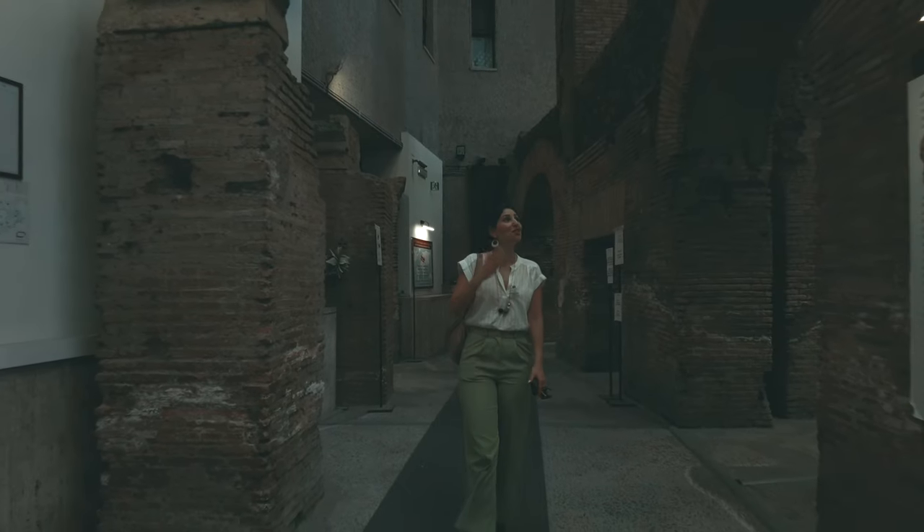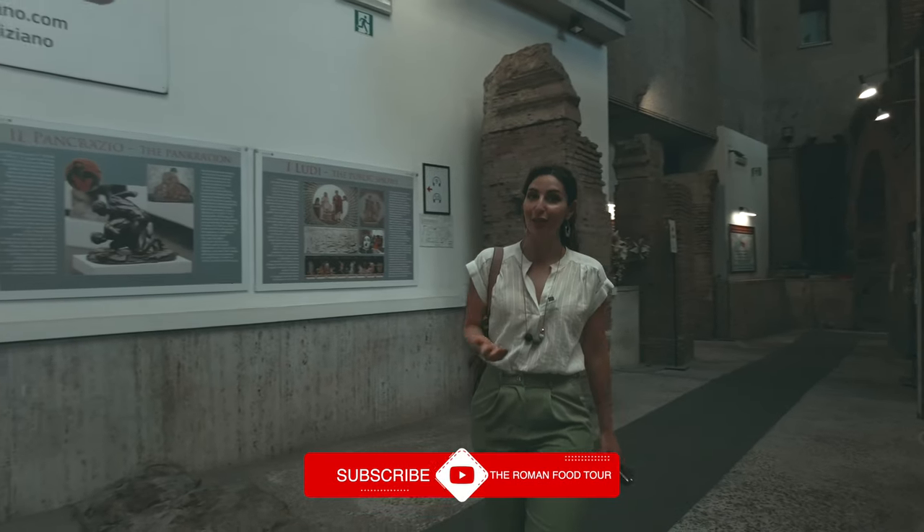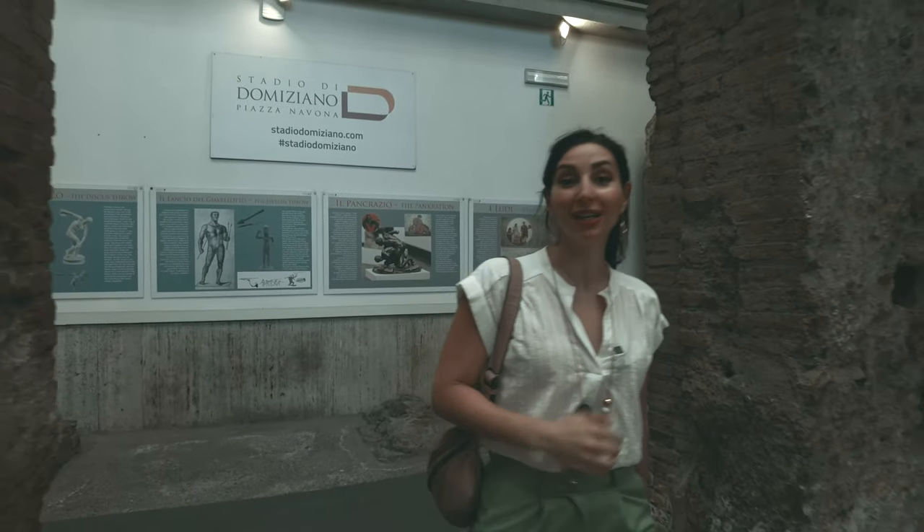If you would like to learn more about the history of Rome from a passionate local guide, head over to our website to check out our extensive list of tours and activities that highlight the very best of what this city has to offer.